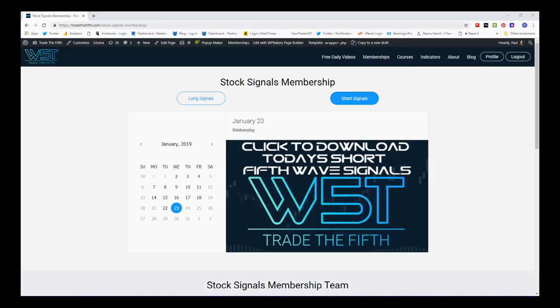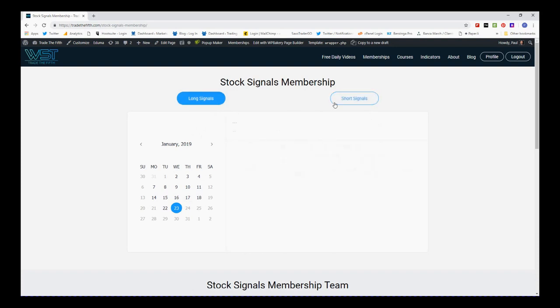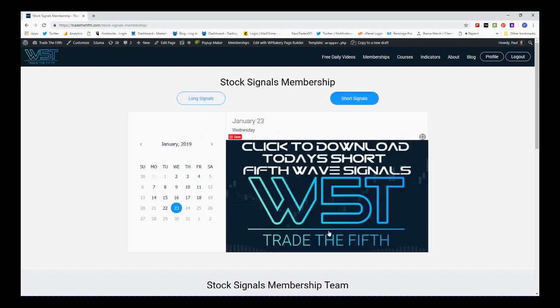Support from Trade the Fifth — this is my daily stock signals video for Wednesday the 23rd of January. Today I'm taking a signal from our stocks signals membership. As you can see in our membership area on the 23rd, we've got potential long, potential short fifth wave trades on the weekly, daily, and 60-minute timeframe.